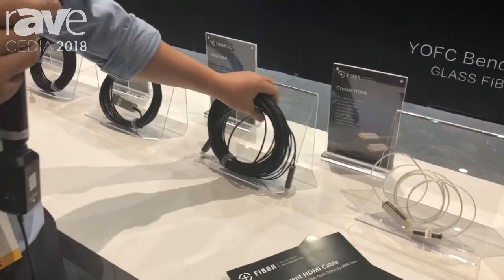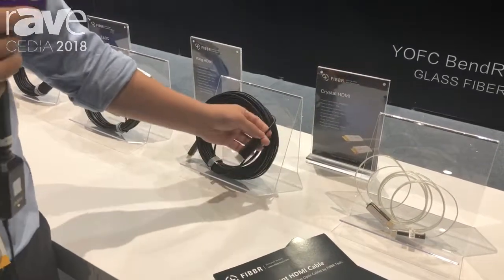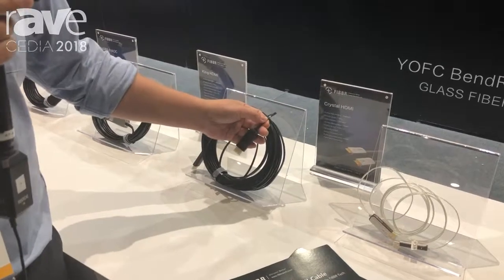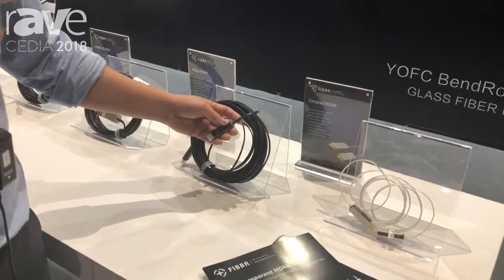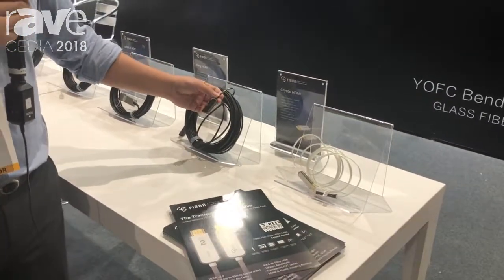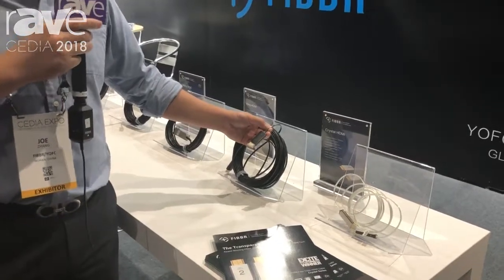And this one we call the King. It's also an HDMI 2.1 cable but with our new technical patent — Transfuture technology. It can extend the cable to 100 meters, because we combine the DDC signal and HPD signal into one channel.